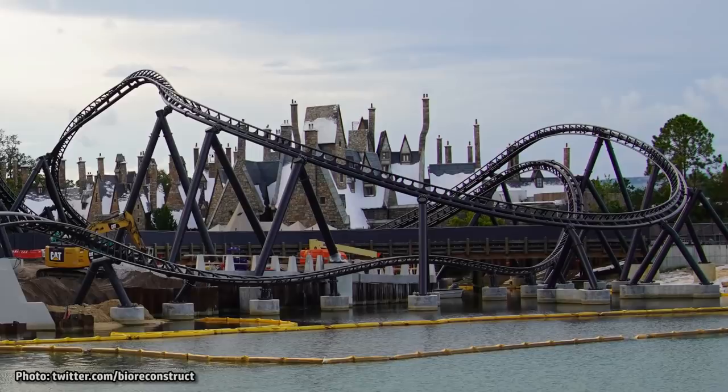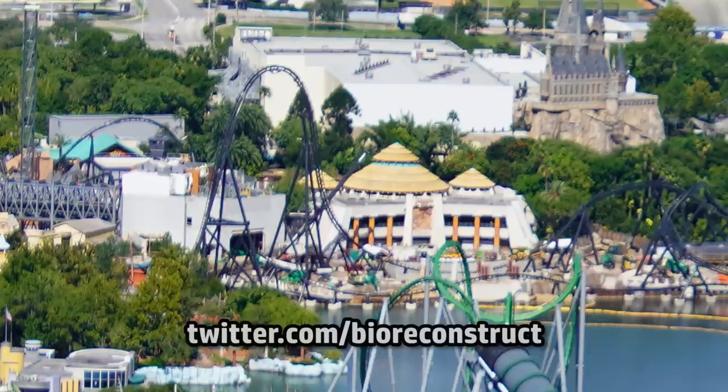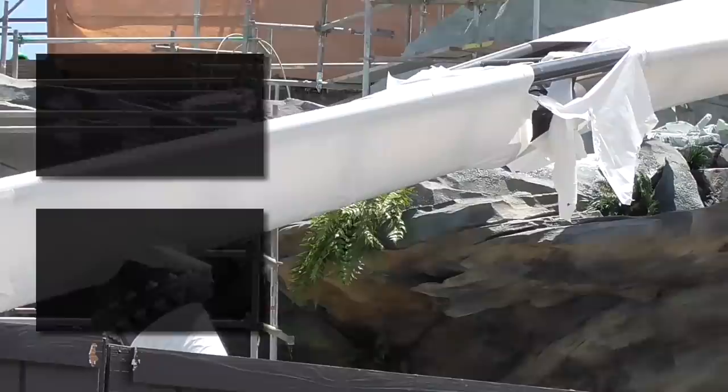That's all for now. Be sure to check out our recent vlog for more details on the ride, as well as other projects going on around the resort. A big thanks to BioReconstruct on Twitter for providing us with these incredible aerial photographs. If you like what we do, consider joining our Patreon for additional content and early releases. Thanks for watching, stay safe out there.